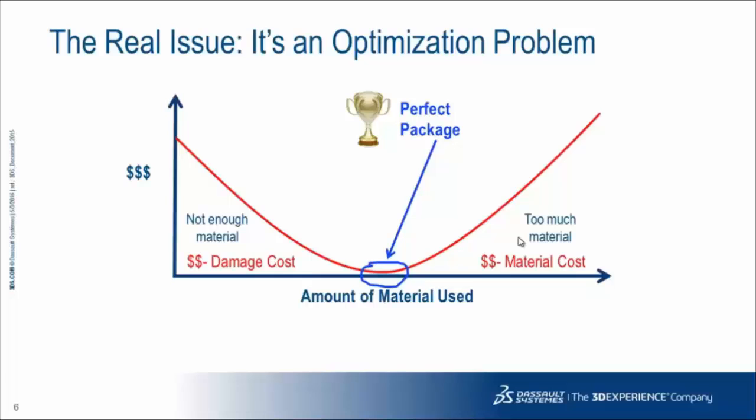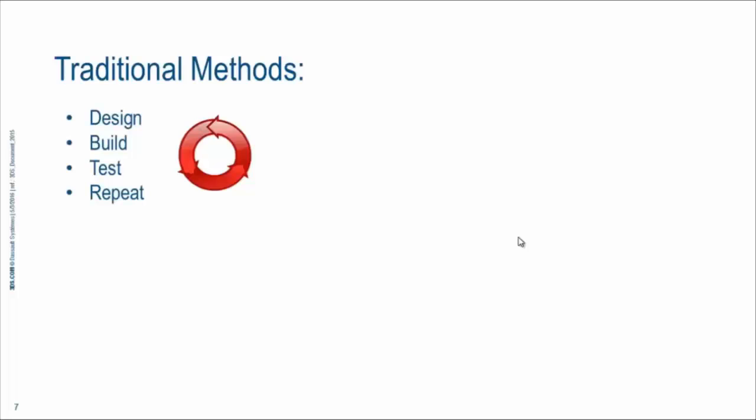So the real question we need to ask is: how do you get to that perfect package as quickly as possible? Traditionally, the model looks like this — you design packaging, build a prototype, test it, understand its strengths and weaknesses, and repeat the process with an updated design, continuing until you feel you've put your best foot forward.